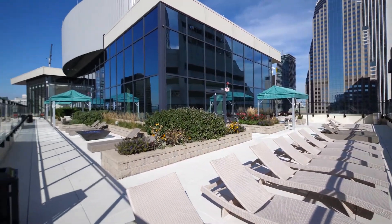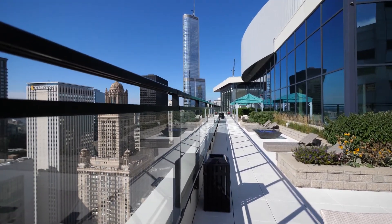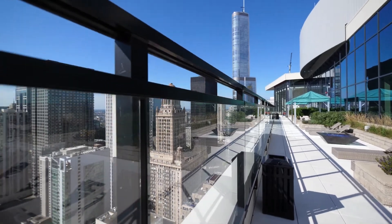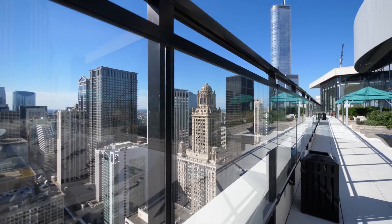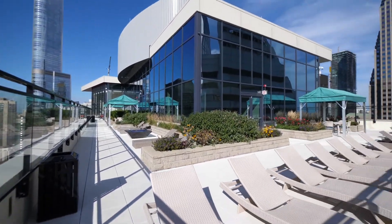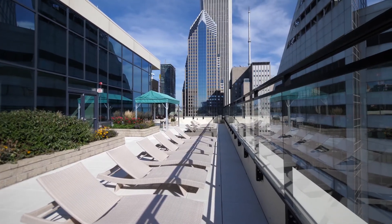A gorgeous sundeck with great proximity to some of Chicago's most iconic architecture, a short walk from the loop offices, close to everything, and a building with fabulous amenities. Join me for a look at one of the apartments.